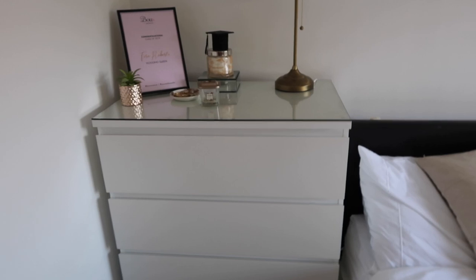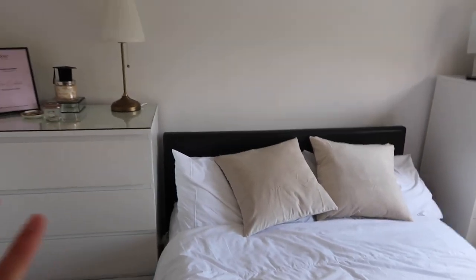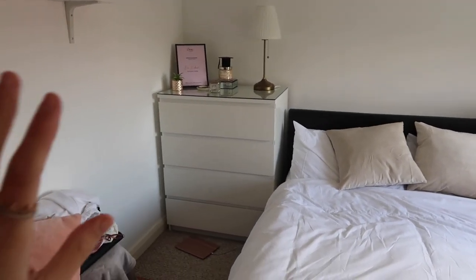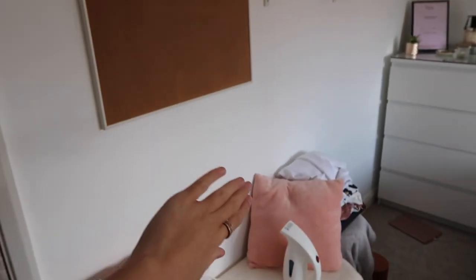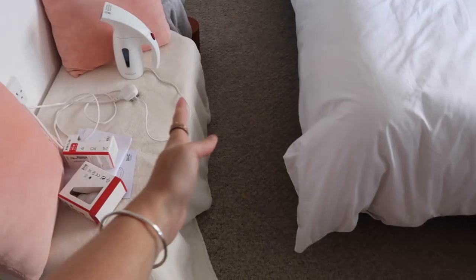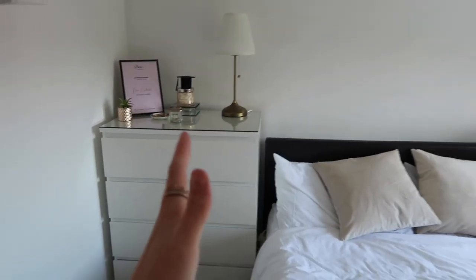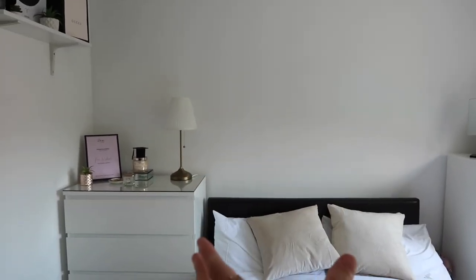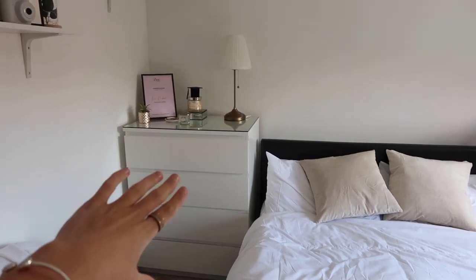I've got this chest of drawers from Ikea that I've had for a couple of years and I really like it, but I'm trying to make my room more minimal and less bulky. My bed isn't centred because this is too big, so I'm going to try and find a chest of drawers that's thinner to put against the wall. I still need some storage but I just need something that doesn't come out as far. If I get the big headboard I can move the bed centrally, remove these shelves, and get a cute little bedside table to put the lamp on.